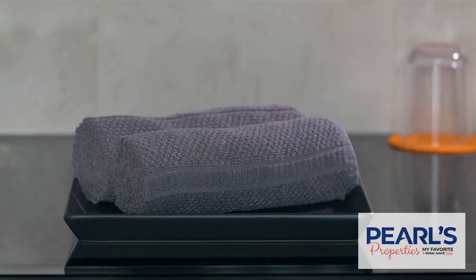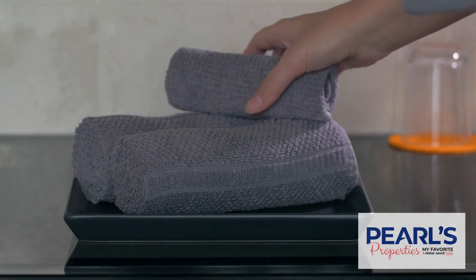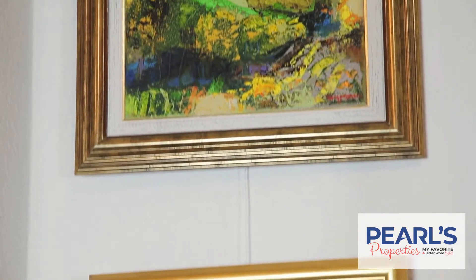Then put complementary towels, a rug if it complements the bathroom — if it does not, do not put one. And one nice picture.